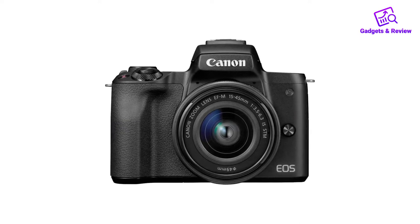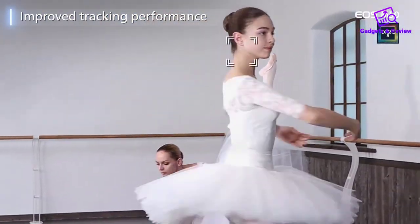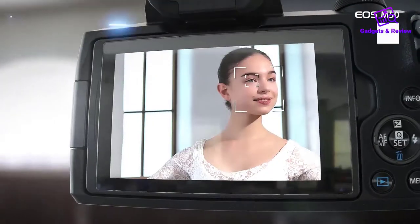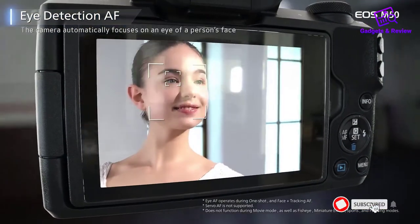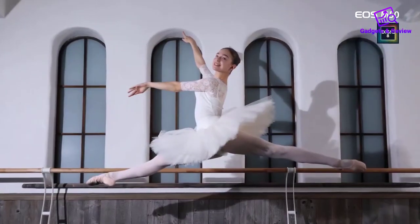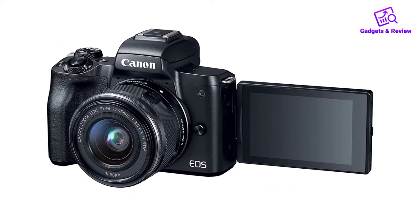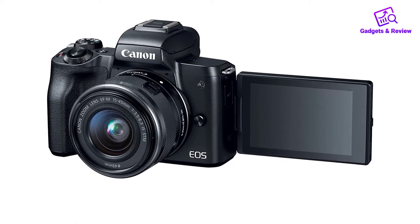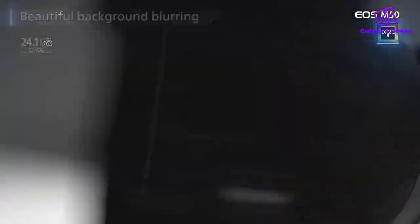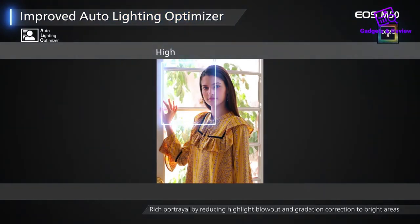This means the sensor zooms in 1.6 times to cater for 4K-stabilized footage. This is okay if you're looking for tight shots, but if you want a very wide angle on the kit 15-45mm lens, you might struggle to capture everything. Overall the EOS M50 has a solid range of features, with some compromises to reach its mid-range price point. However, if you're a fan of the Canon ecosystem, the EOS M50 may suit your needs very well.